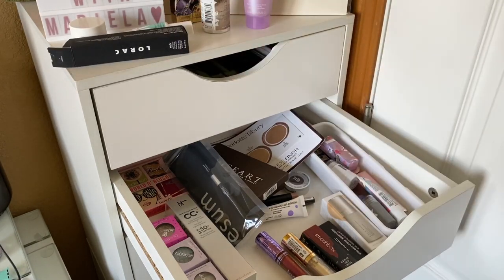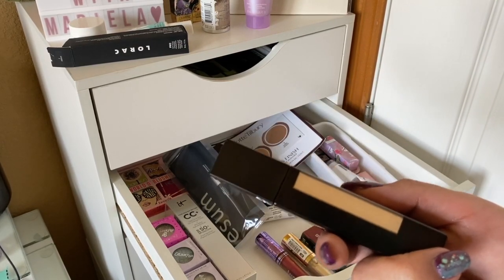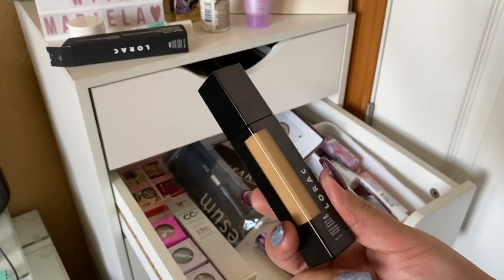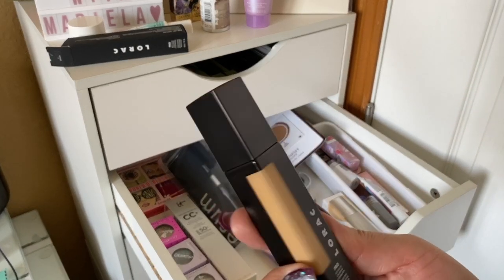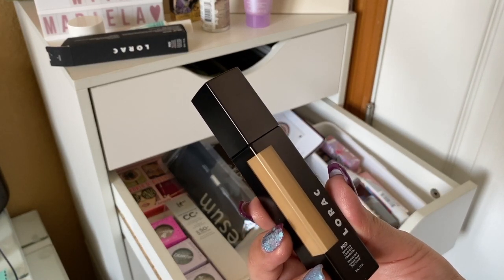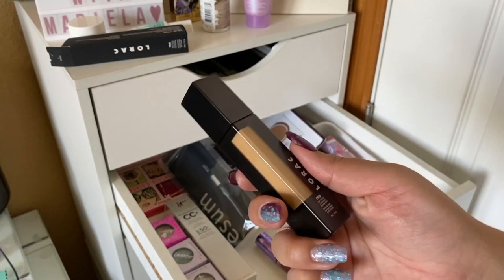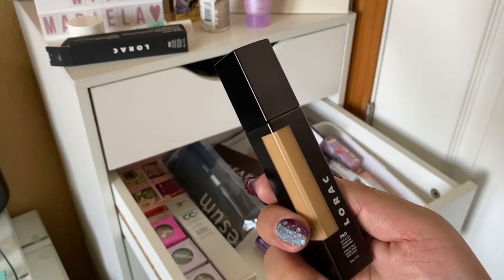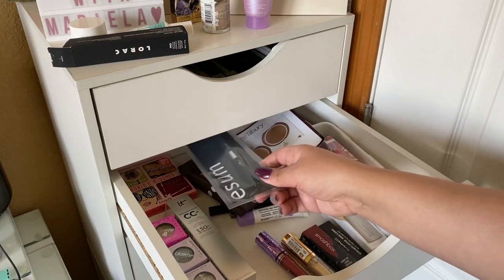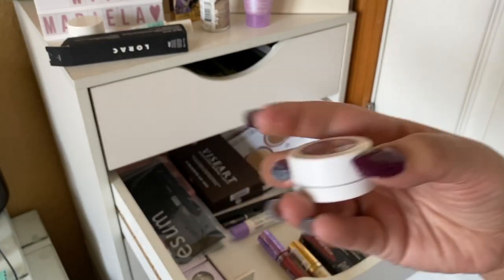Lorac had a massive sale — up to 90% off — and I paid three dollars and sixty cents for this foundation. It's a one-fluid-ounce bottle, which shows how packaging can be deceiving. The shade seemed like a good match and the "soft focus" description intrigued me, so for three dollars why not! I'm also picking two ColourPop Super Shock Shadows — one in Birthday Cake, which looks gorgeous.